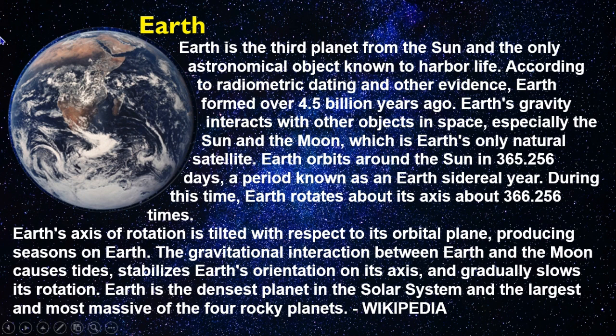Earth is the third planet from the Sun and the only astronomical object known to harbor life. According to radiometric dating and other evidence, Earth formed over 4.5 billion years ago. Earth's gravity interacts with other objects in space, especially the Sun and the Moon, which is Earth's only natural satellite. Earth orbits around the Sun in 365.256 days, a period known as an Earth sidereal year.